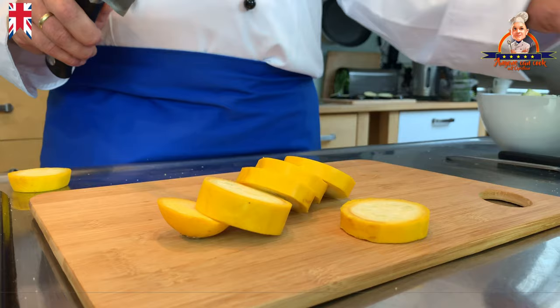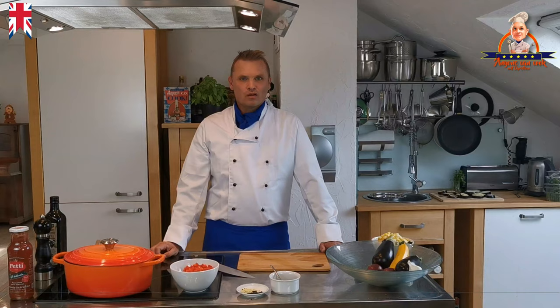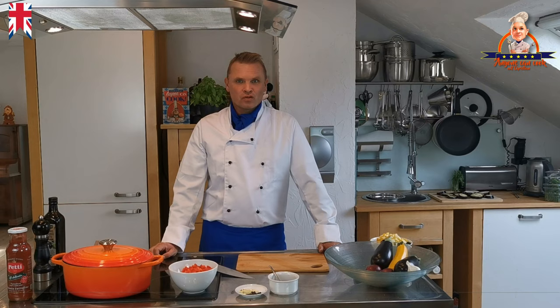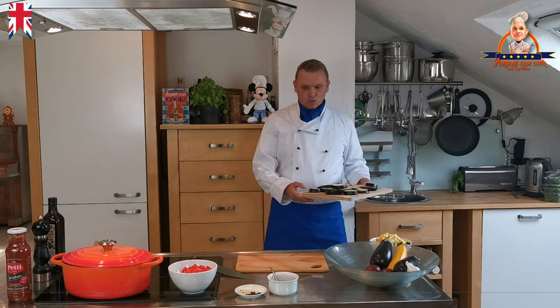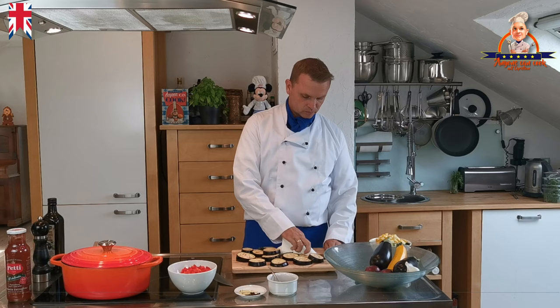As mentioned already, we will use only half of the yellow zucchini, as we will use the other half later for the vegetable tower. Meanwhile, the eggplant is ready to be chopped. You can see that it has sweated well — the water contains the bitter substances, which we wipe off with a paper towel.